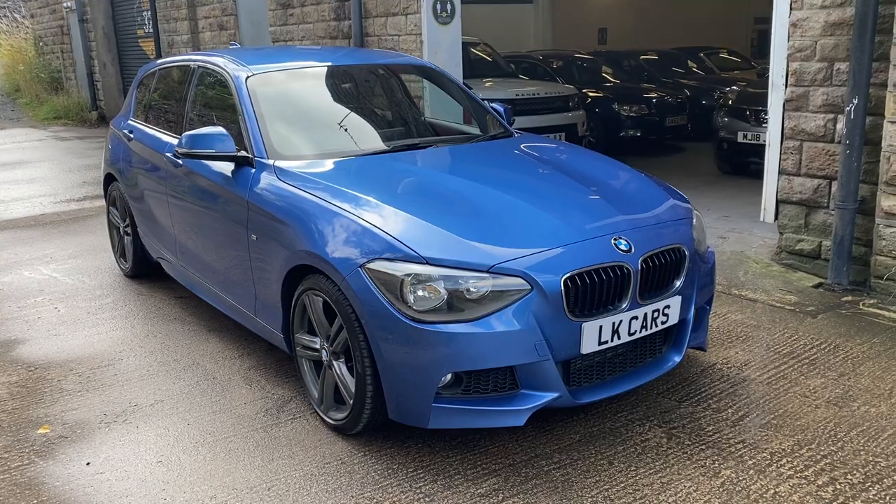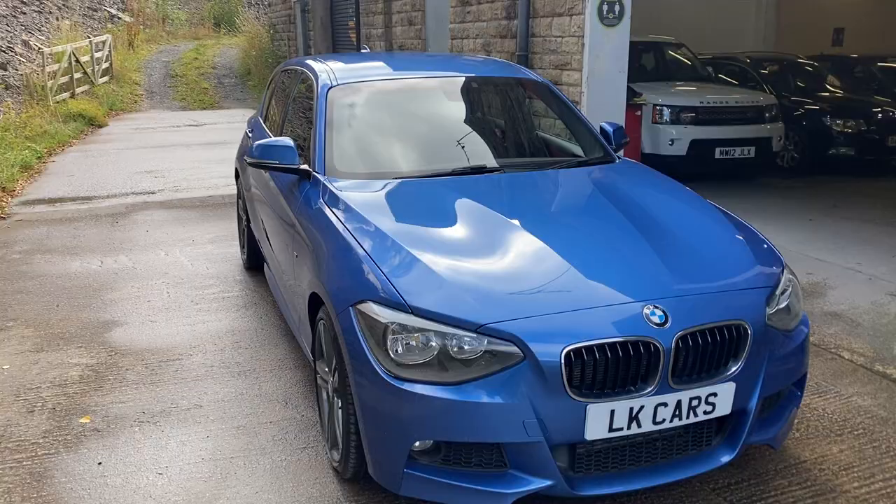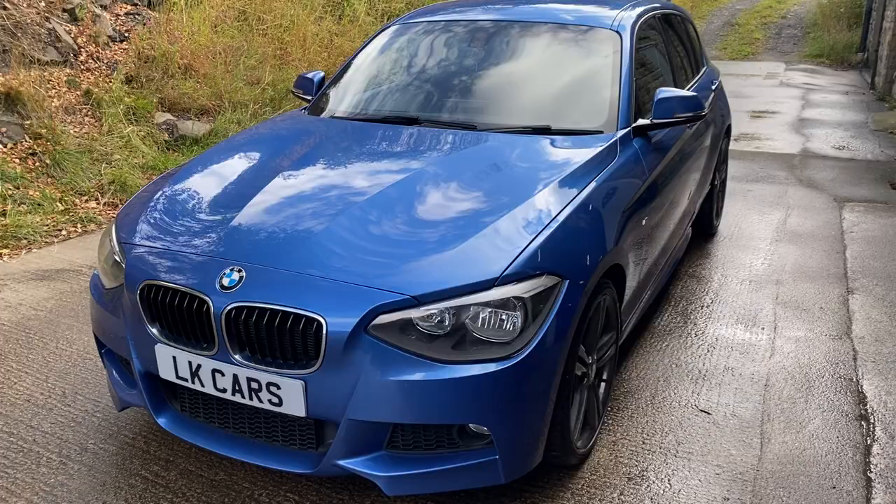Hello, welcome to LK Cars. Today we have our BMW 116D M Sport. It's a 2-litre, 2014 14-plate, finished in Estral Blue Metallic.